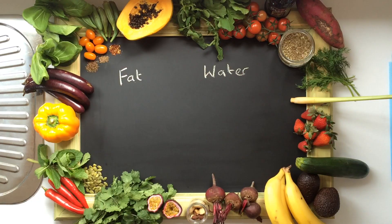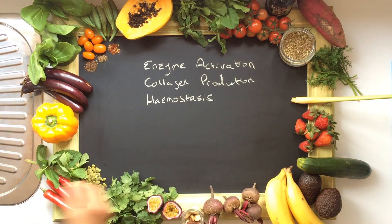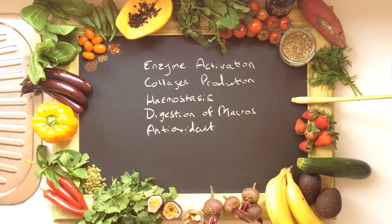Some vitamins dissolve in fat and some dissolve in water. We're less likely to become deficient in the ones that dissolve in fat because we can store them, whereas the ones that dissolve in water we excrete in our urine on a daily basis, so we need to replenish them more often. These 13 vitamins are involved in a whole host of functions in our body, including enzyme activation, collagen production, and antioxidant function. I've attached some really good evidence-based links about the function of vitamins and their new uses in medicine, and as we use ingredients with certain vitamins in my videos, I talk about their functions and the new research behind them.